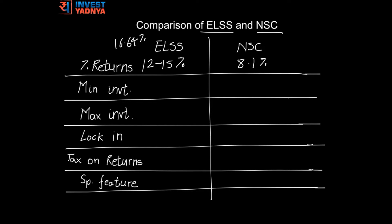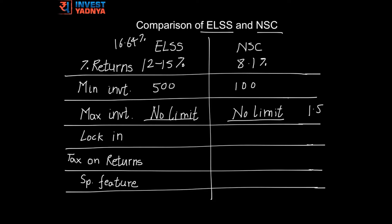The minimum investment you can do in ELSS is about 500 rupees and in NSC is about 100 rupees. There is no maximum limit of investment in both options, but only about 1.5 lakhs can be considered for tax deduction under Section 80C.